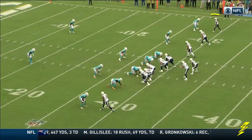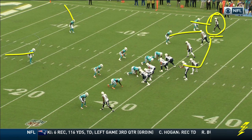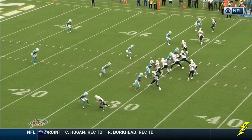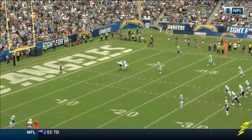Keenan Allen... Rivers recognizing to the outside, he sees the coverage with the two safeties. He's gonna come out, have his eyes here to make the defense all jump, and then he's gonna hit Allen up the seam. Watch the look and the quick shoulder roll — the defense, three secondary guys, all jump at it.